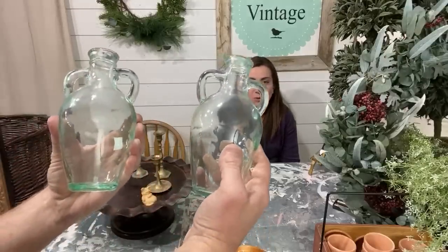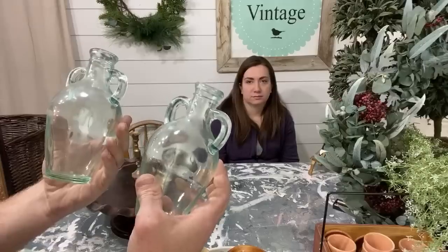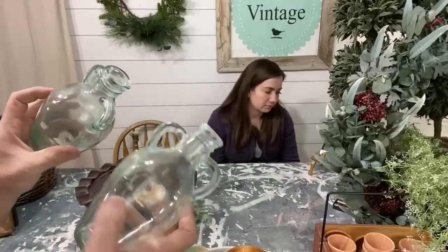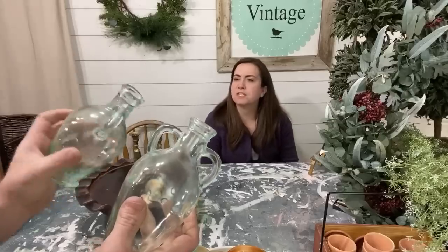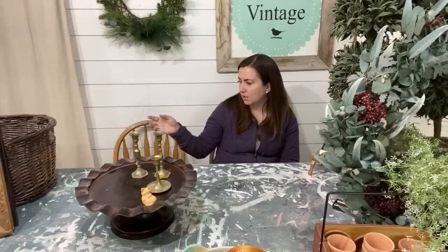These are European bottles — they're blue and green and wavy. We can't tell if they're actually old, but they're in milliliters so maybe from Europe or Canada. I just thought they were pretty and the color's right. They were a dollar each. They'll sell for probably $5.95 each in our shop.